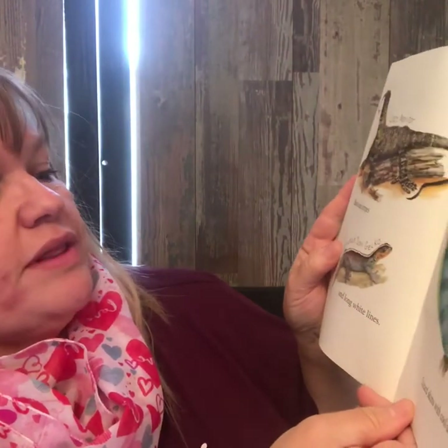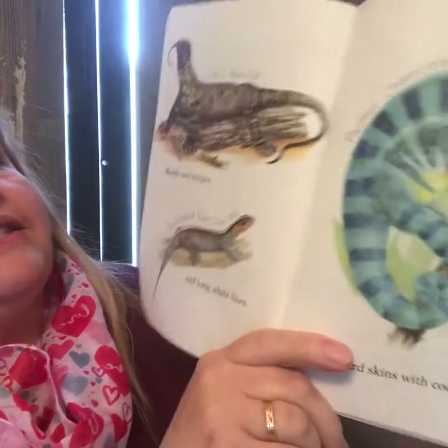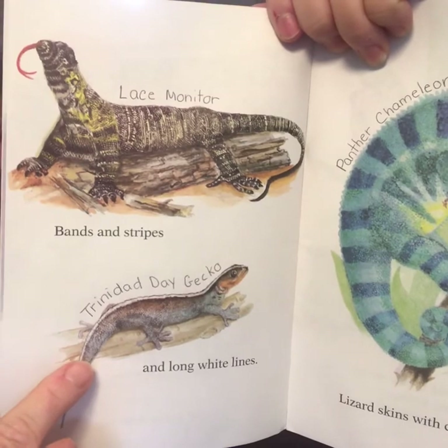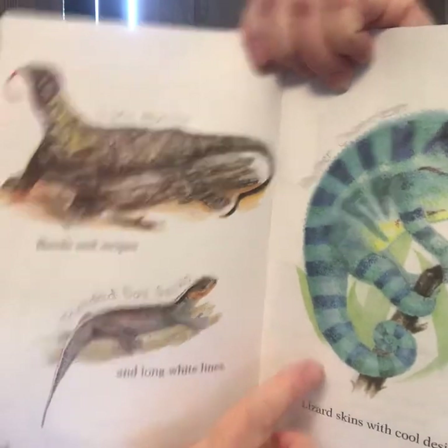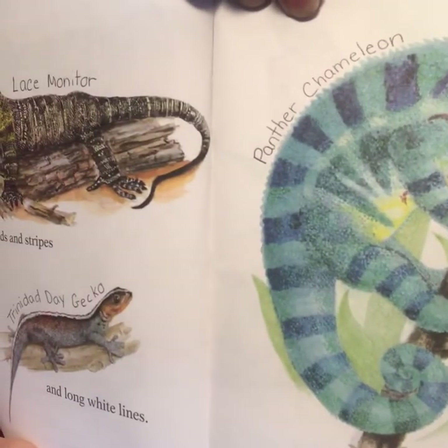Bands and stripes with long white lines. Lizard skins with cool designs. So up here we have a lace monitor, and down here is a Trinidad day gecko — got a long skinny tail. And over here is a panther chameleon. He is very cool looking.